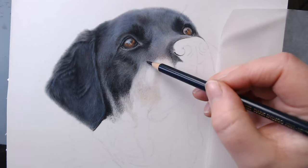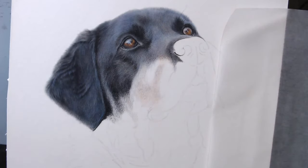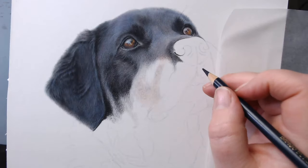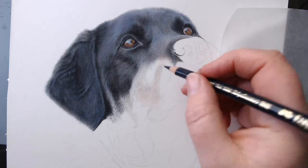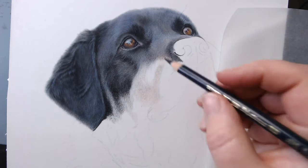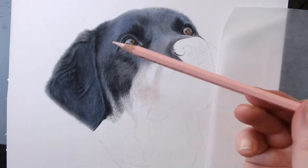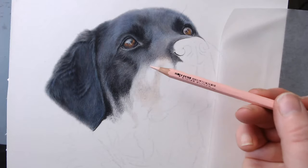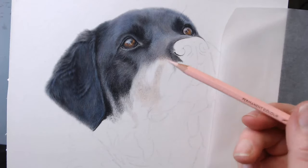Can I use Polychromos Light Flesh instead of Granite Rose? Yes, absolutely — the Light Flesh is that light pink. The reason I'm using the Pablo is because it's just a bit more velvety, so it will smooth out without a huge amount of pressure.